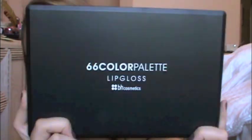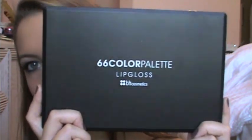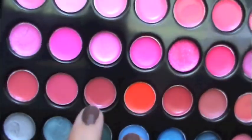Now I'm taking my NARS blush in the color Orgasm — it's kind of like a coral-y shimmery color — and I'm just going to apply it to my cheeks. Again, you want to do everything a little bit more dramatic than normal because you're going to be taking pictures and it will kind of tone down your makeup. Using my BH lip gloss palette, I'm just going to use a color — use whatever lip color you want — and apply this to my lips. I like to keep my lip color kind of natural, just to give my lips a little bit of color.